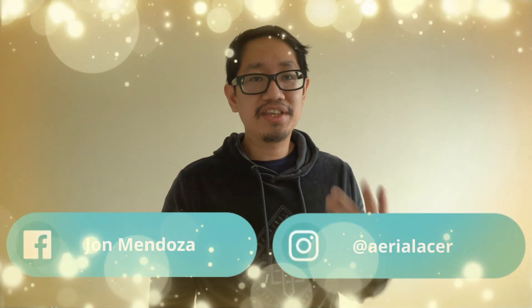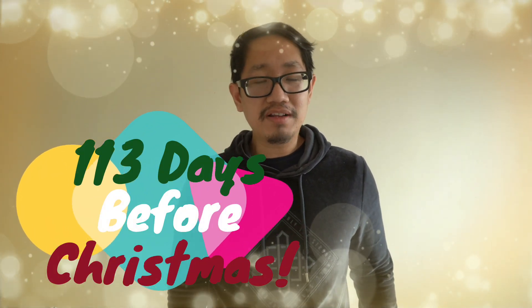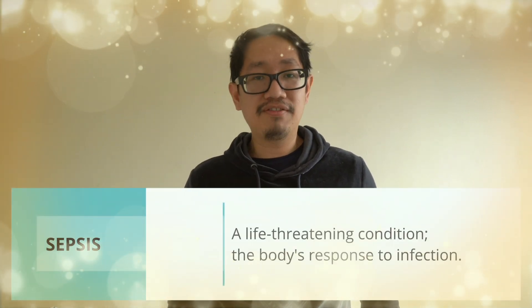Good day YouTube and good day world! Welcome to my channel. For those who are new, you're very much welcome. For today, we're going to talk about sepsis, or the body's response to an infection.